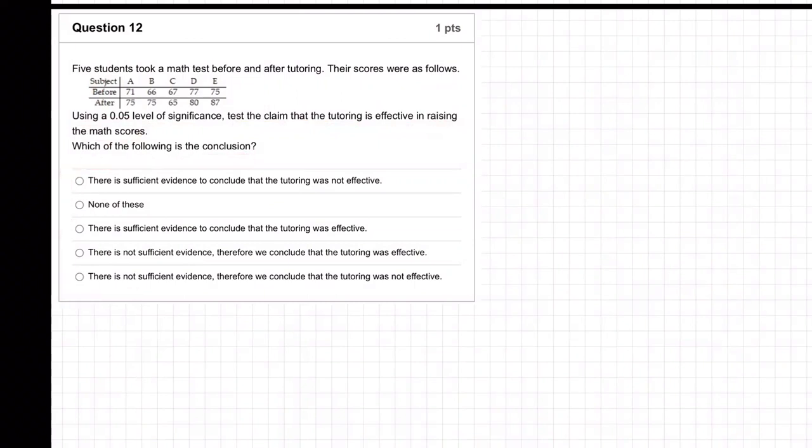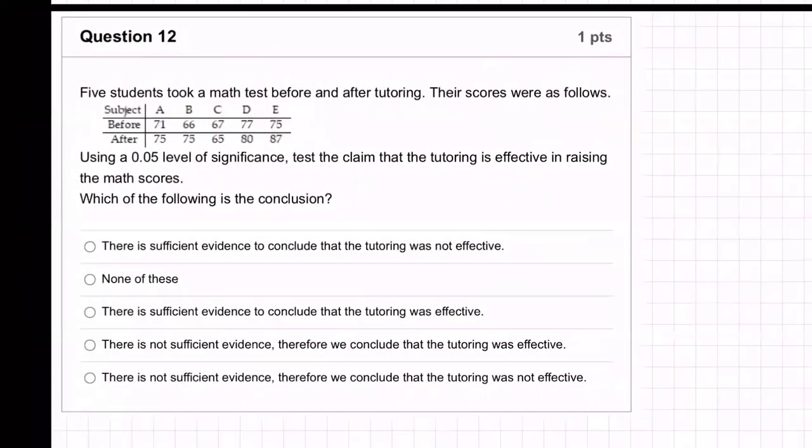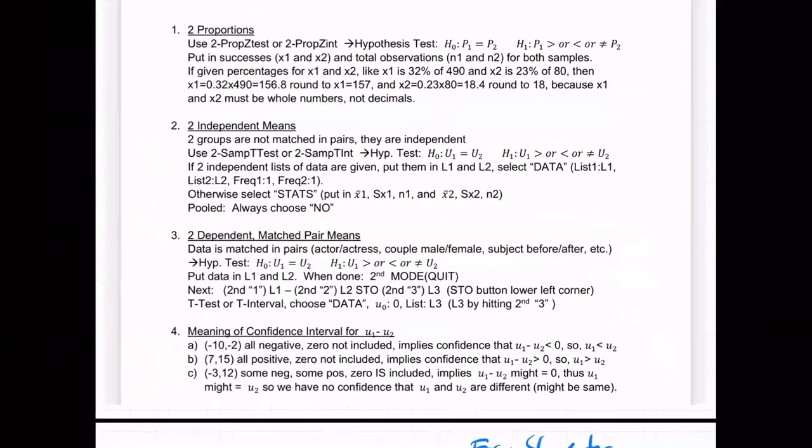So how do we do this? What's hard is trying to figure out what kind of test this is. What will hopefully jump off the page for you here is this 'before and after.' What do we always do with before and after? It's part of two dependent matched pair means.